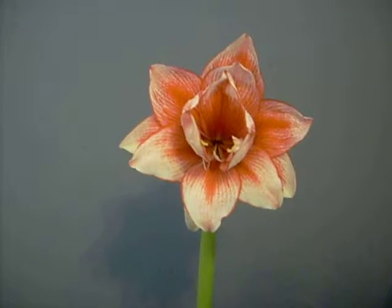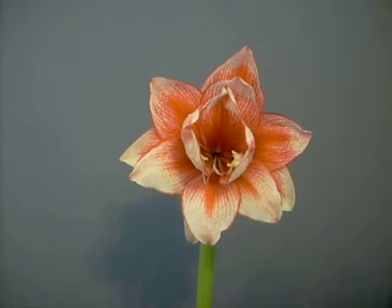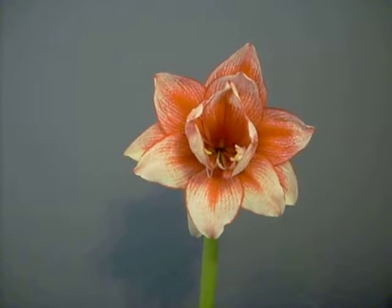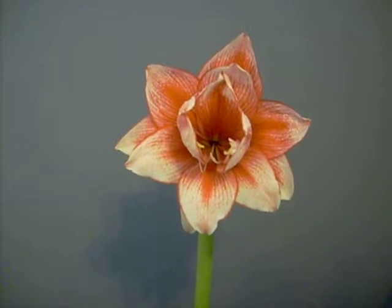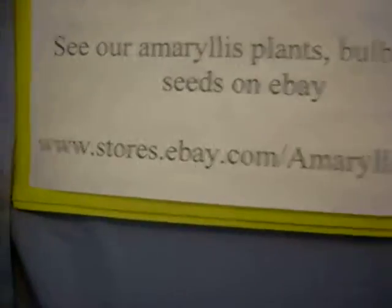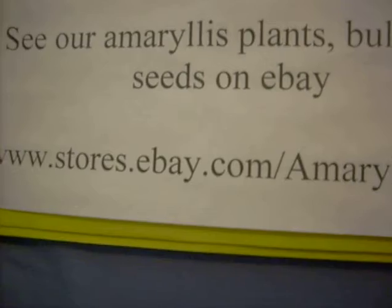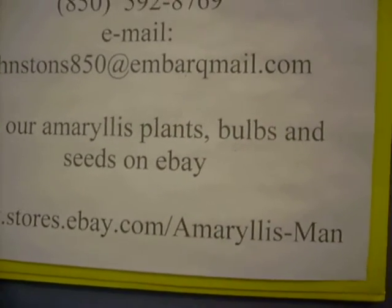We do carry a large variety of amaryllis bulbs, seed, and plants on our eBay store. If you'd like to take a look at some of our exciting varieties, you can contact us at www.stores.ebay.com/amaryllisman.